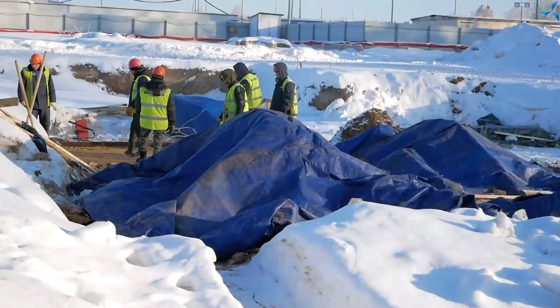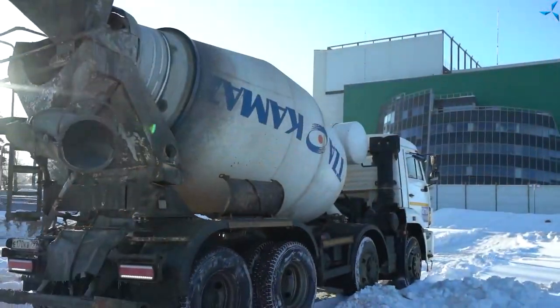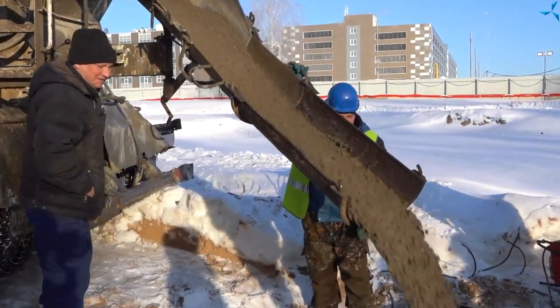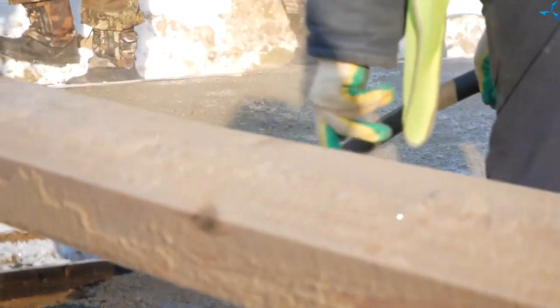Nowadays the weather is much better. Snow started to melt and, thanks to our well-prepared drainage system, we don't have any problems with water discharge from the site. Despite all the weather complexities, we still started to pour concrete foundations, which you can already see on your screen.